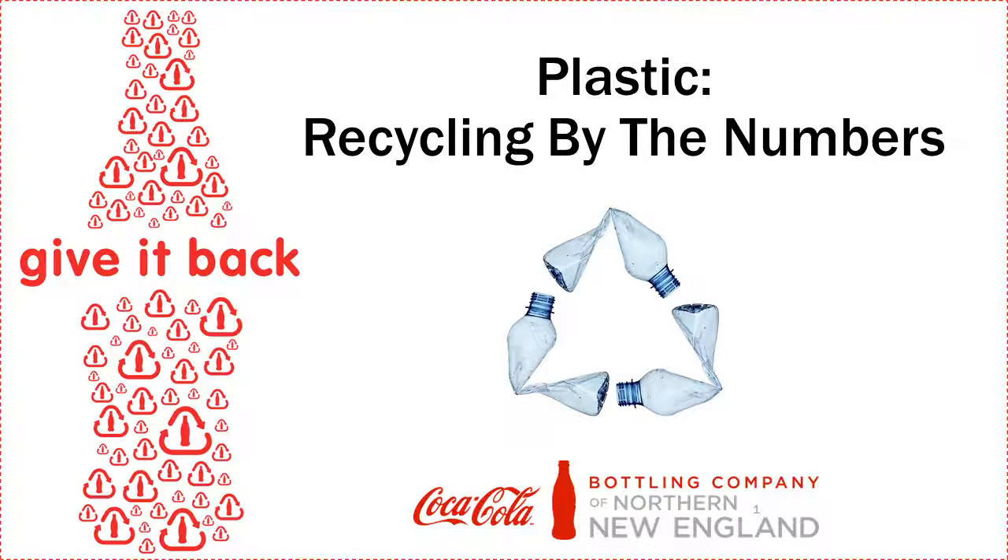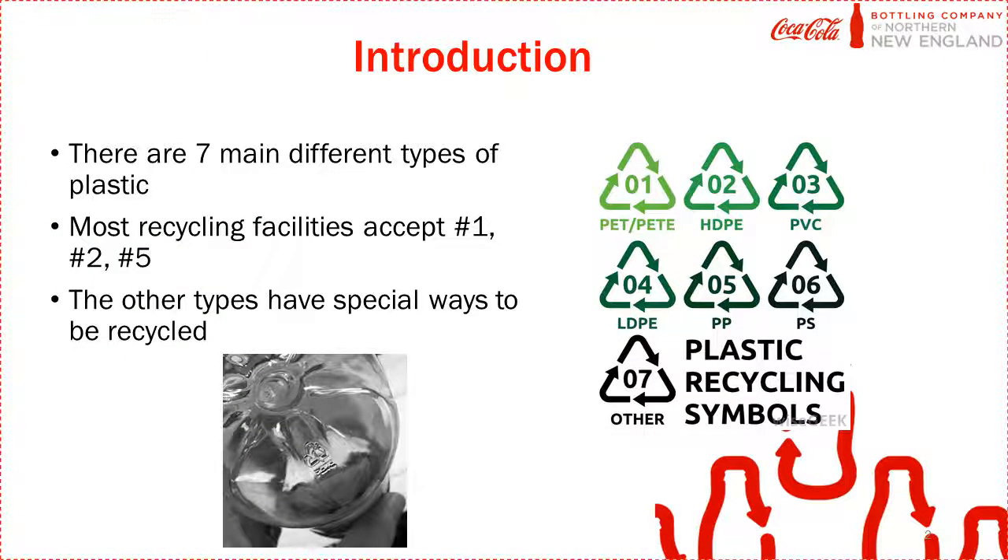Hello and welcome to Coca-Cola of Northern New England's Plastic Recycling Education Program. Today you're going to learn about all the different types of plastic. Many consumers are still confused about which types of plastic can and cannot be recycled. There are seven different types of plastic.